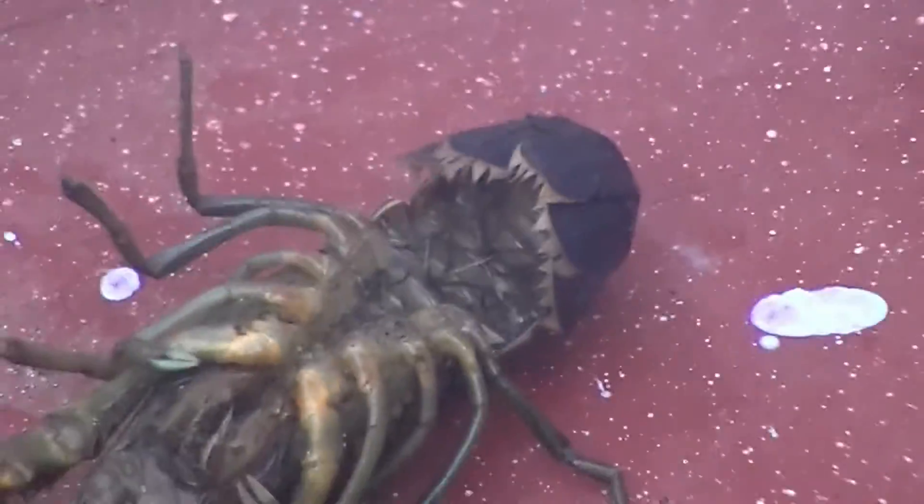What is it? I feel things crawling on me right now.